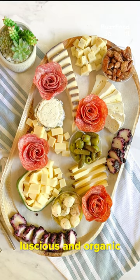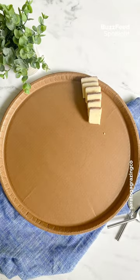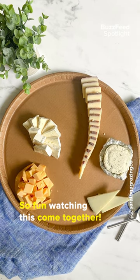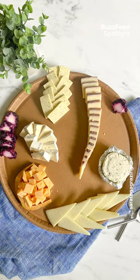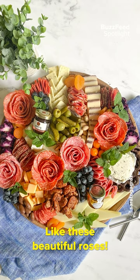Erica uses the most luscious and organic meats, cheeses, olives, and fruits for her boards. She also creates some visually pleasing shapes and designs out of the cured meats for her boards, like these beautiful roses.